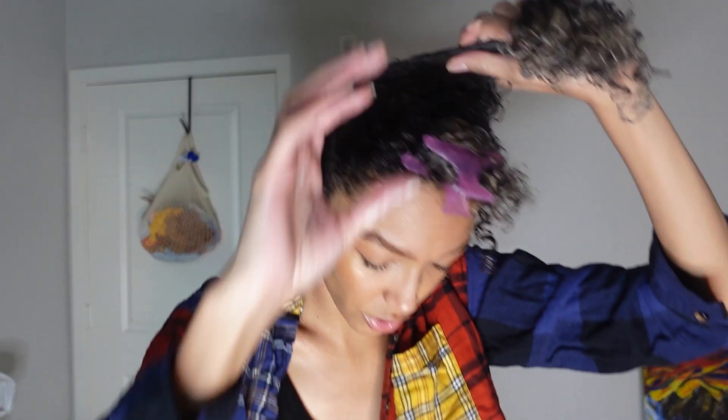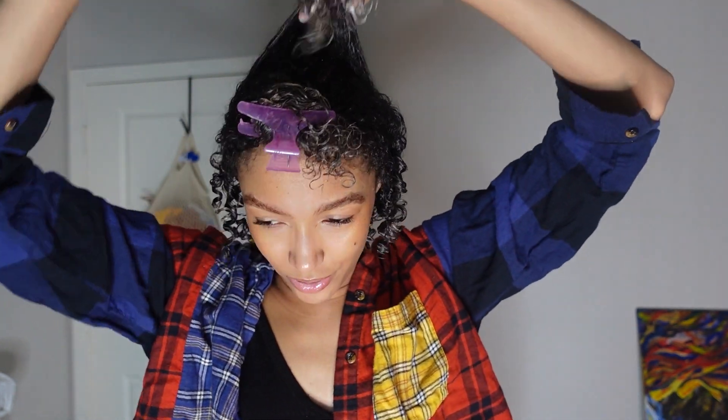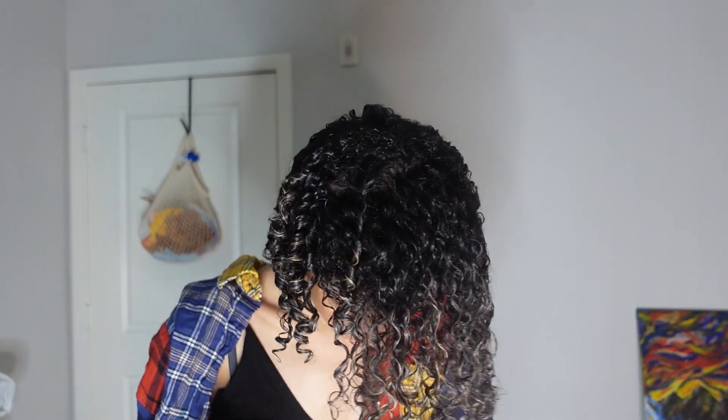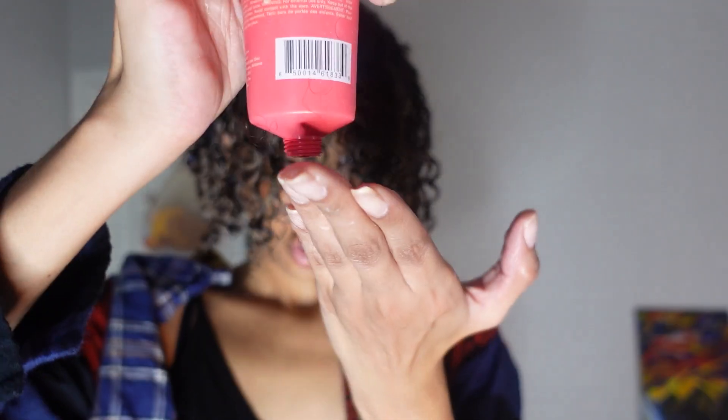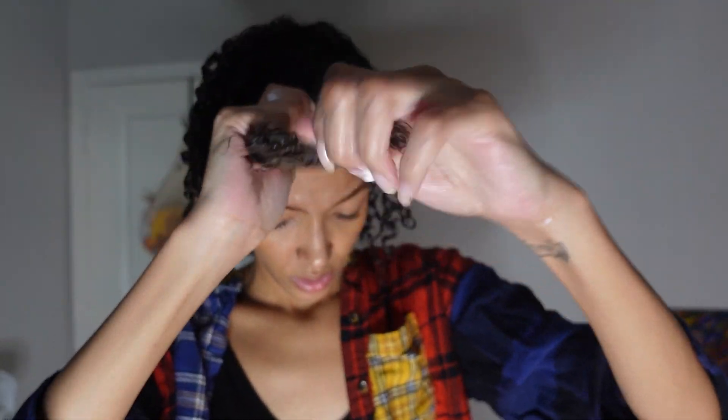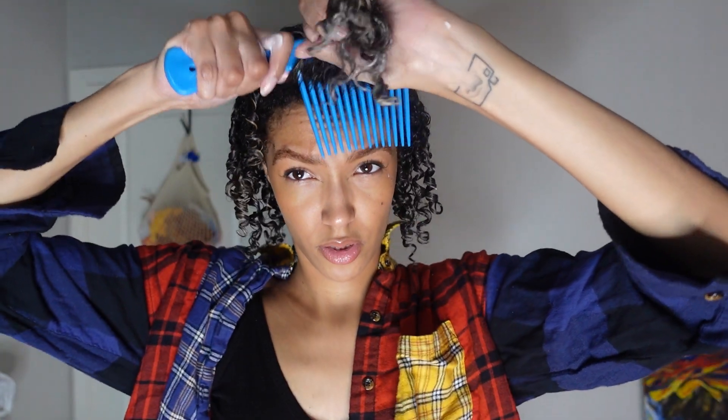With my crown area I like to comb it straight up and basically do the same coiling I was doing before. Now I have the top section to do - it's getting a little dry again so I'm just gonna hit it one more time with water. I'm gonna use an even smaller amount, about a pea size, and put this through my hair not really on the roots. Then I'll comb it out.